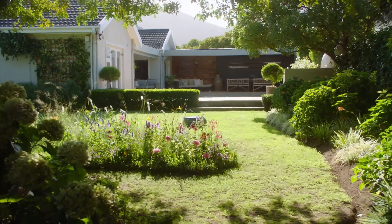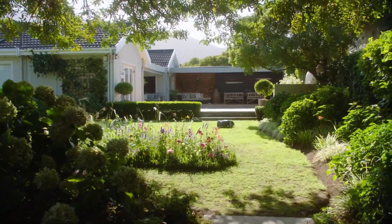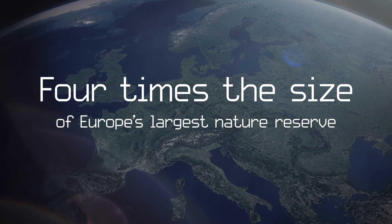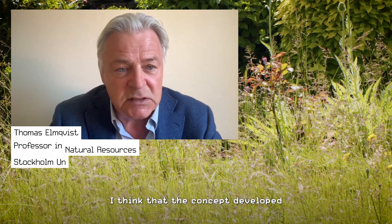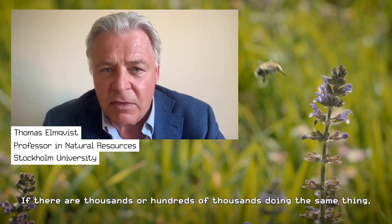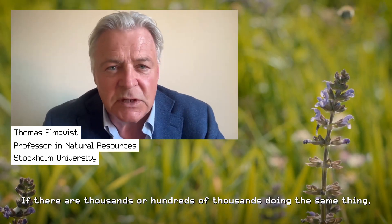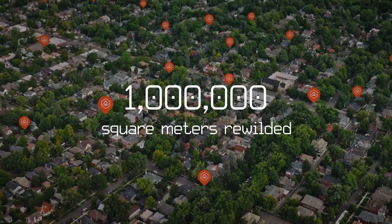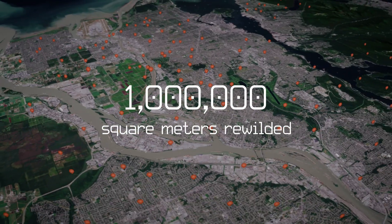10% may not seem much, but if all gardens in Europe joined in, we would create a sanctuary four times the size of Europe's largest nature reserve. If there are hundreds of thousands doing the same thing, it would have a massive impact on the planetary level. And 1 million square meters of lawn have already been rewilded.